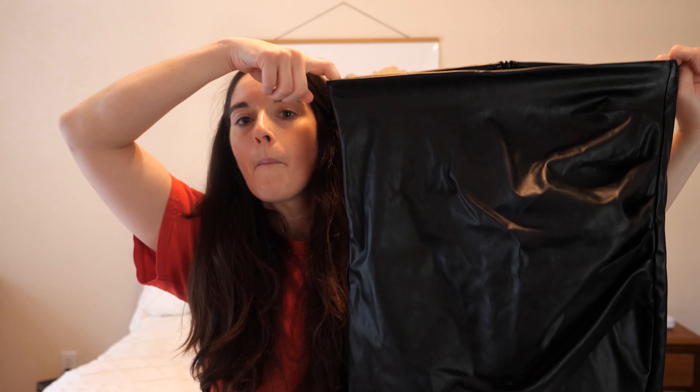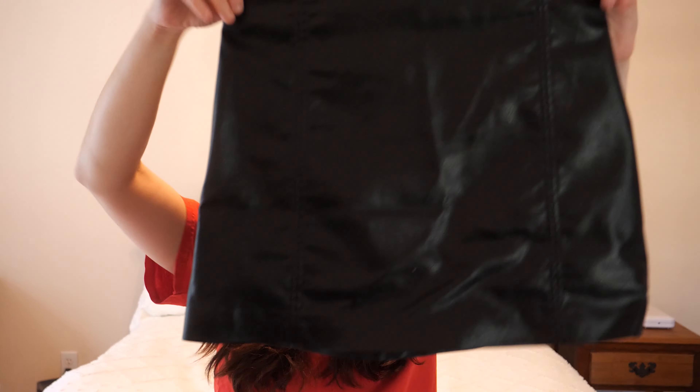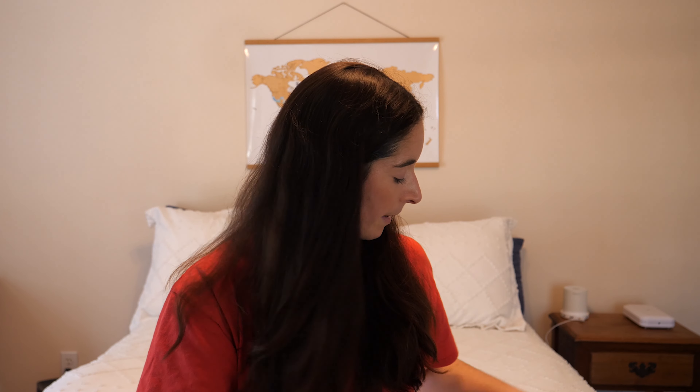A couple other clothing items I forgot to mention: I brought a leather skirt — I never actually wore it and didn't really love it, so I would never bring it again. I also found a black skirt at H&M in Poland that was pretty cheap and I actually ended up wearing it, so that might come on future trips. And I had a belt that I got at H&M in Australia.